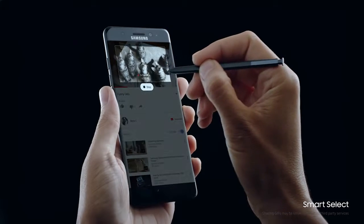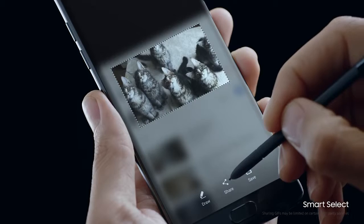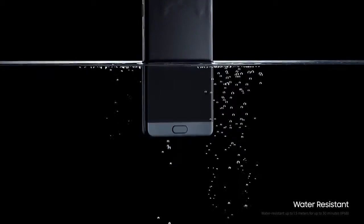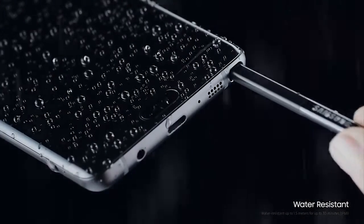Helps you cherry-pick the best parts so you can make your mark. And even saves your notes on top of the screen to stay top of mind. After all, inspiration doesn't wait for an invite, which is why we haven't just made the new Galaxy Note 7 water-resistant, but the S-Pen too.